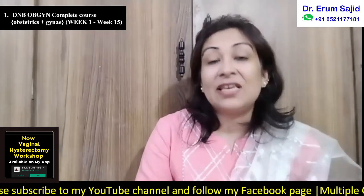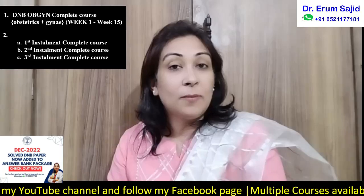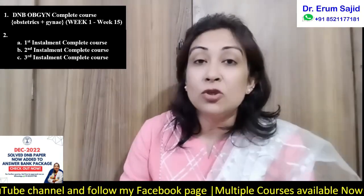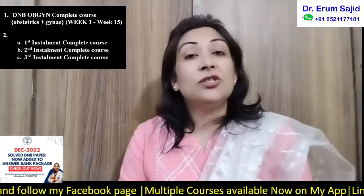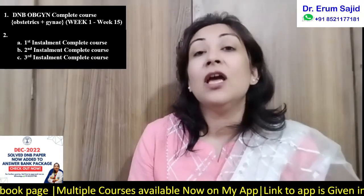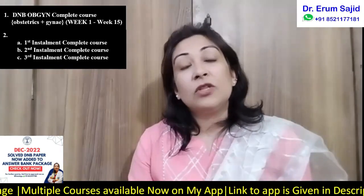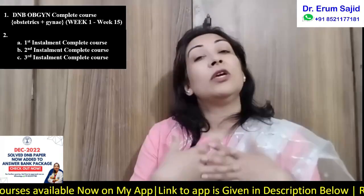The same DNB theory course is also available in installments. The names are first installment, second installment, and third installment. Earlier I kept them as module one, two, and three, but since there was some confusion, I changed the naming to installments just for ease of understanding and to make payment less of a burden for students who cannot pay the full amount at once.